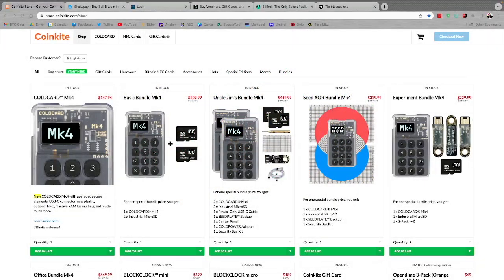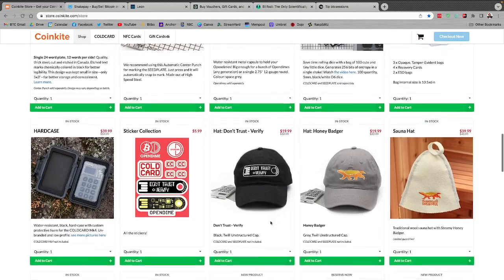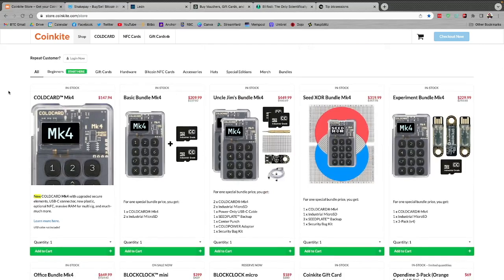Quick shout out to sponsors of the show, Coinkite.com. These guys just have the best Bitcoin hardware out there. I love using my ColdCard Mark IV to secure my Bitcoin. It works beautifully in a multi-sig, NFC now enabled, virtual disk mode, all kinds of great stuff. This thing is so versatile and can be used very simply, or if you want to jump into the weeds, there's a ton of advanced features. They've also got things like the OpenDime, the Block Clock, the Sats Card, Cold Power, Dice for Entropy, the Tab Signer — all this stuff you can check out on Coinkite.com. Use code BTCSessions for 5% off everything there.